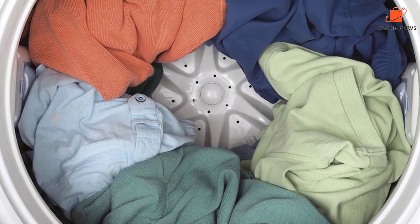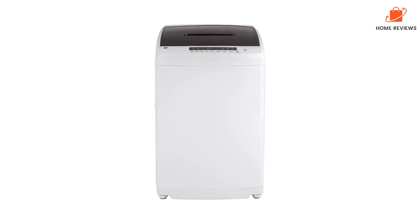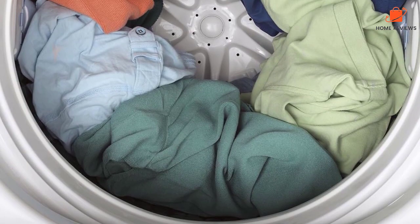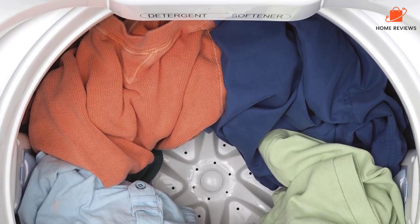The biggest gripe is that the GE portable washer expels water during the rinse and spin cycles with significant force. If you don't have a laundry tub or deep sink to drain the washer into, expect some water to splash. You may need to use a few towels to keep the surrounding area dry.